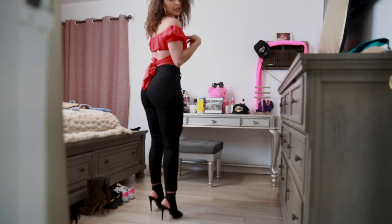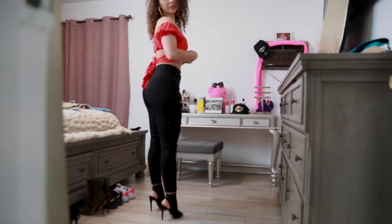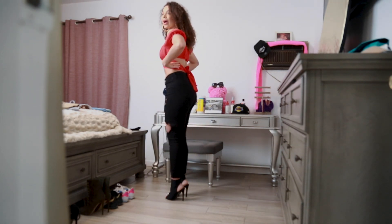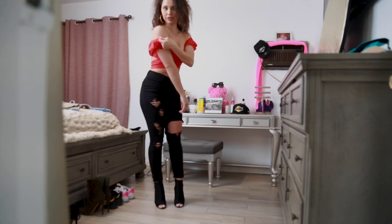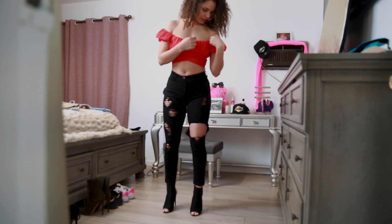This crop top is actually one of my favorites because I love off-the-shoulder crop tops. I love the fact that it wraps around your back and it's super stretchy. It has some elastic — I don't know if you guys can see — it's like elastic material around your shoulder and it doesn't move around.